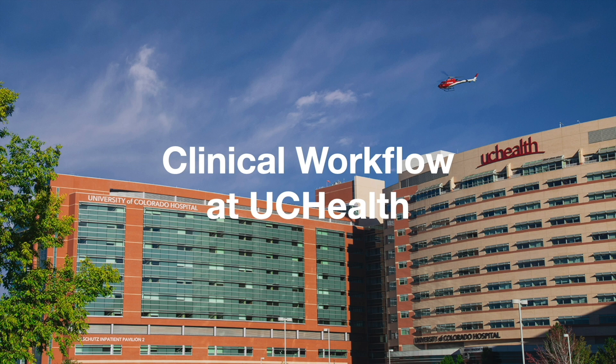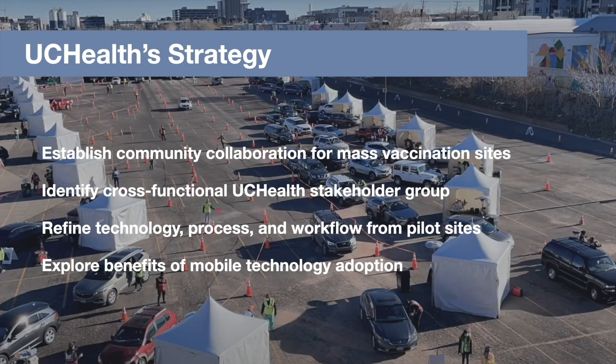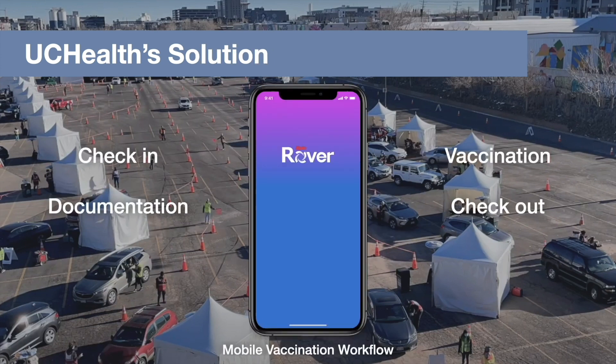Another example from UCHealth in Colorado, where the needs of the pandemic drove forward a new mobility use case. COVID brought forward a new need for community collaboration, and they worked with the city of Denver and many other stakeholders to set up mass vaccination sites. They first identified a cross-functional team across their own org as well as other community groups, and then set out to form pilot sites throughout January and February, trying different technology and refining the process and workflow. Around that same time, Epic released new functionality in the Rover application centered around mobile vaccination workflow.